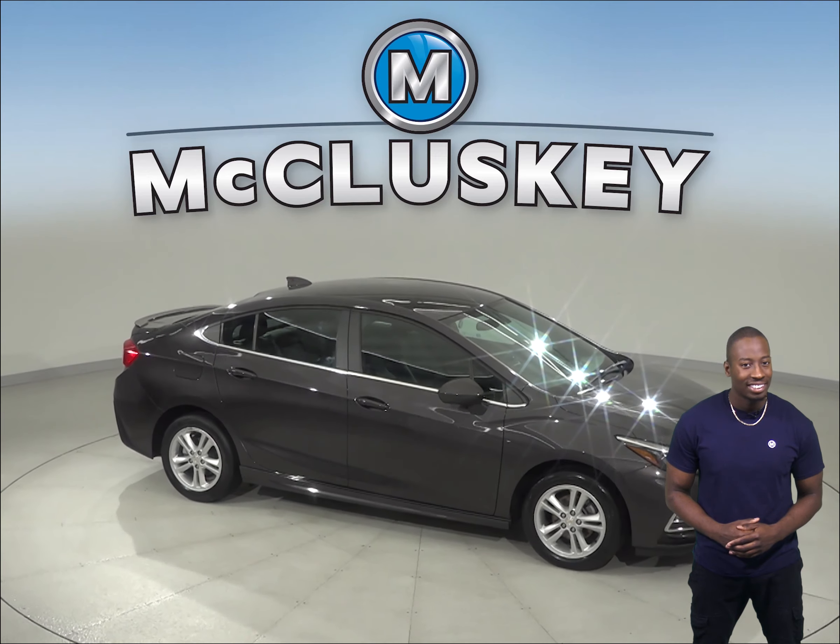The odometer has about 34,000 miles on it, so this vehicle still has a very long life ahead of it. And it's covered by our free lifetime mechanical warranty, good for as many years and as many miles as you own it.